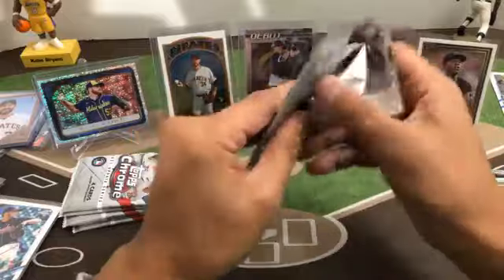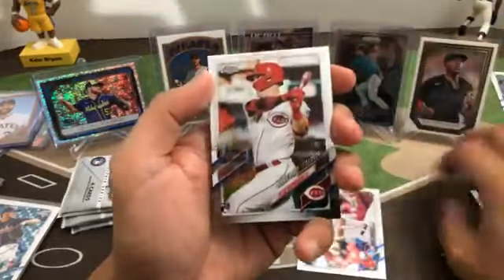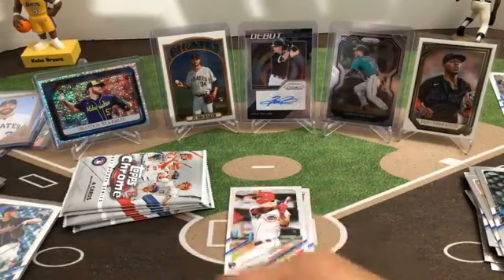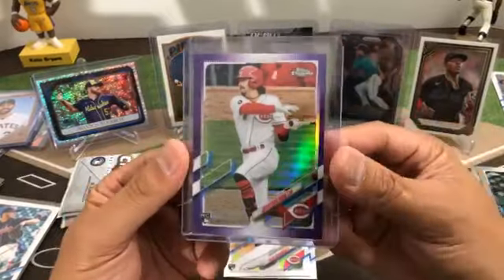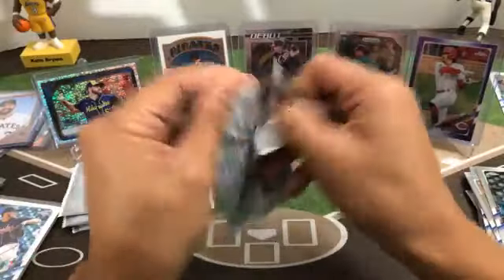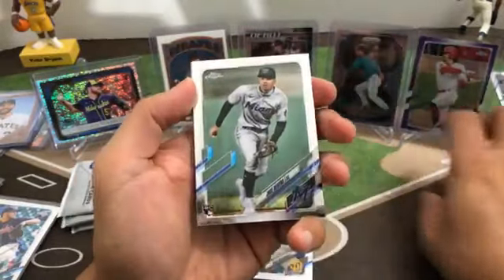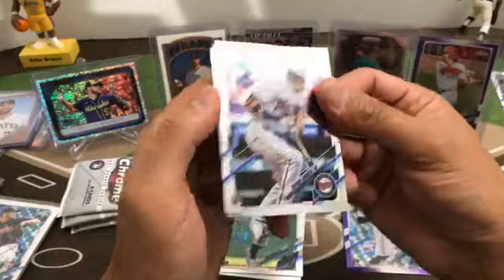Next pack — Garrett Whitlock Red Sox rookie, debut of Tyler Stephenson for the Reds, purple Jonathan India for the Reds, Jackie Bradley — that's for Kevin, purple India. Next pack — debut of Ryan Weathers, rookie Jose Devers for the Marlins, purple rookie of Bryan Garcia Tigers, Trevor Larnach rookie for the Twins.